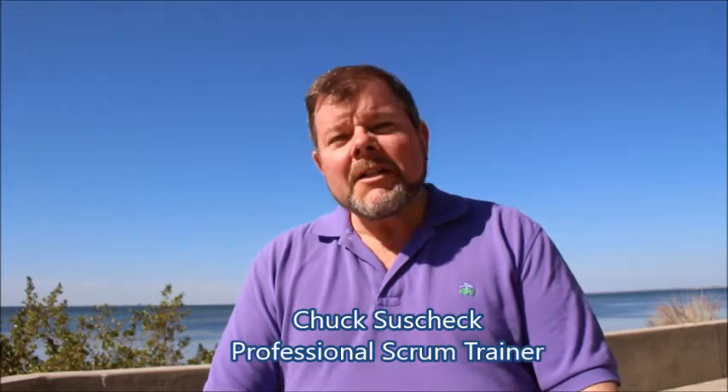Hello, I'm Chuck Suscheck, Professional Scrum Trainer with Scrum.org. I want to tell you a little story.